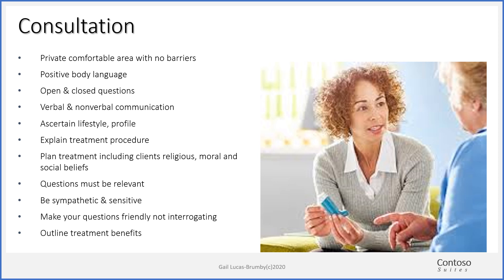Explain the treatment procedure. Some people who haven't had a massage before don't know what to take off, so ask them to strip down to their underwear. Tell them what to take off and which end of the couch to lie down on. Plan your treatment, taking into consideration religious, moral, and social beliefs as well as contraindications. Questions must be relevant to the treatment, and be sympathetic and sensitive. Outline the treatment benefits, how they should feel, and the possible reactions to treatment. Use our forms rather than generating your own at this stage.